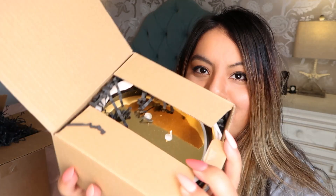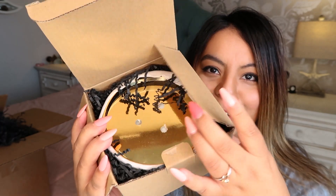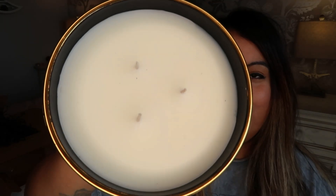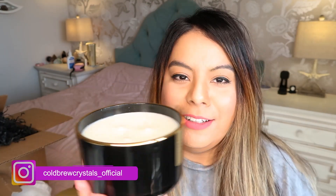Look at how pretty that is — this is a huge candle. It's in this gorgeous glass jar, it's a three-wick candle with a gorgeous gold rim. This is so pretty, it looks like something that'd be in a luxury hotel.